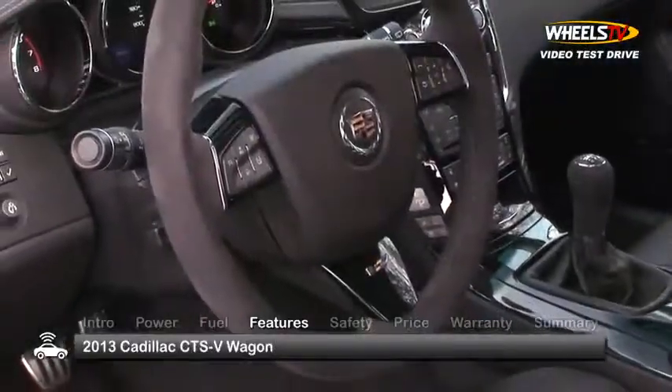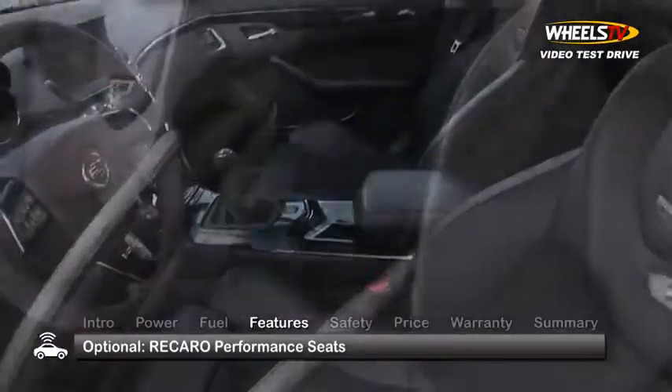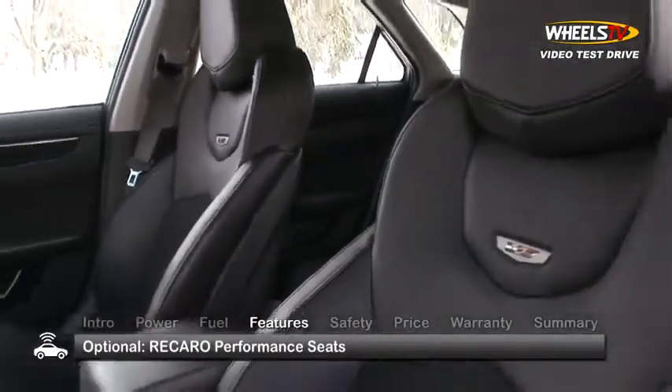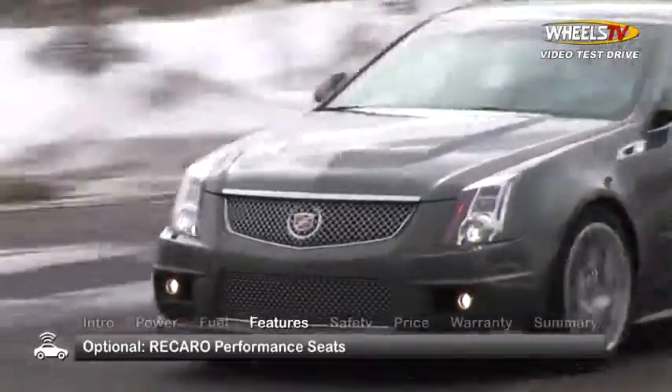For those looking to really explore the V Wagon performance persona, a recommended option is the Recaro 14-way adjustable performance seats that provide the driver and front passenger with additional support during energetic driving.